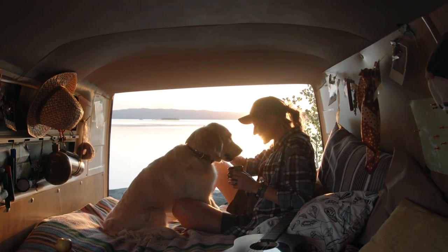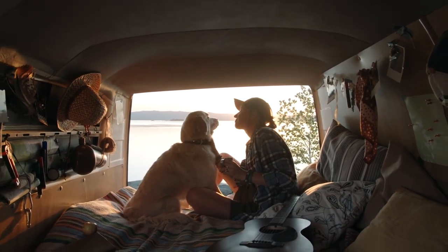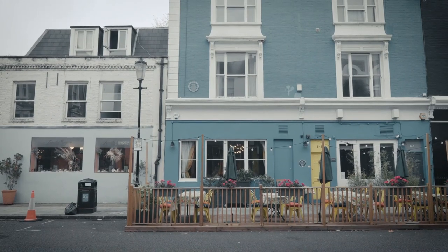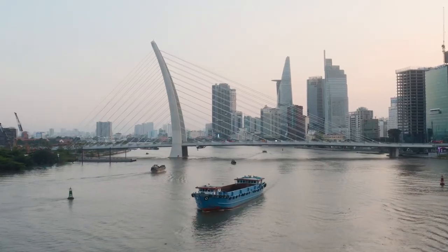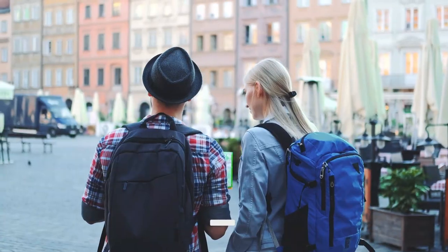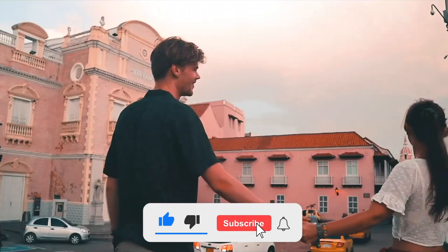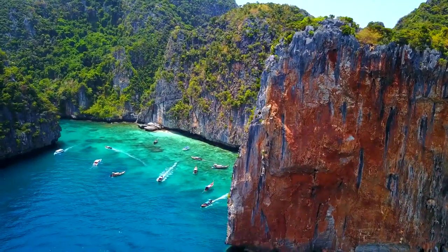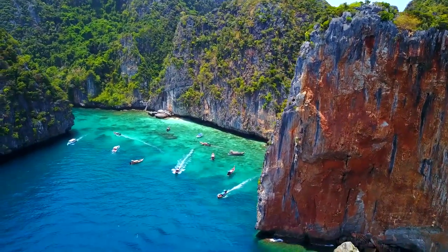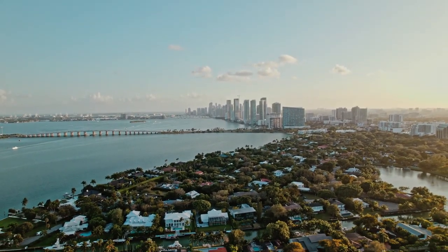As we wrap up our guide on traveling on a budget, we hope you found these tips helpful and inspiring. Remember, with a little planning and creativity, you can enjoy incredible adventures without spending a fortune. If you enjoyed this video, be sure to give it a thumbs up and share it with your fellow travelers. Don't forget to subscribe to our channel for more travel tips, guides, and inspiration. Happy travels, and may your adventures be as budget-friendly as they are unforgettable.